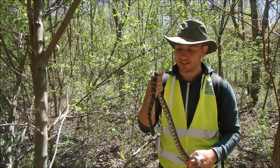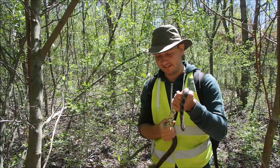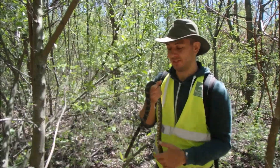So the swabbing's all done. This guy's been a really good patient and we're going to release him now. The Eastern Fox Snake is semi-arboreal, which means they're quite adept climbers when they need to be.